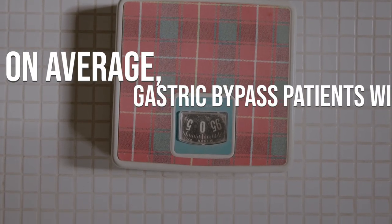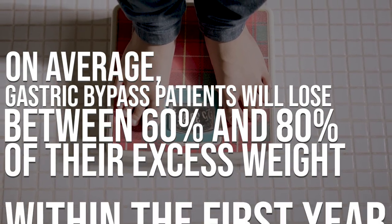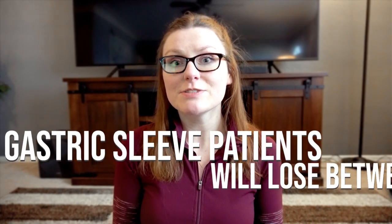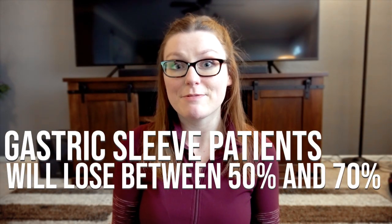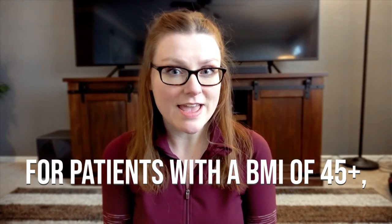Obviously, both surgeries are going to lead to weight loss, but there is a difference in how much weight is lost. On average, gastric bypass patients will lose between 60 and 80% of their excess body weight in the first year. On average, gastric sleeve patients will lose between 50 and 70% of their excess body weight in the first two years. That's all dependent on how well you stick to the diet and lifestyle changes. I had gastric sleeve and lost all of my excess body weight in the first year, but I was very careful about my choices and really stuck to the plan.